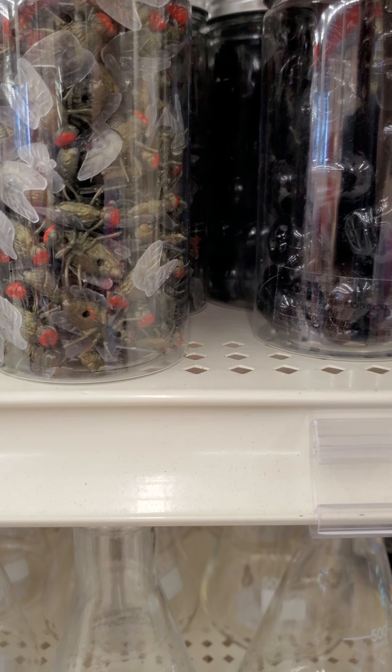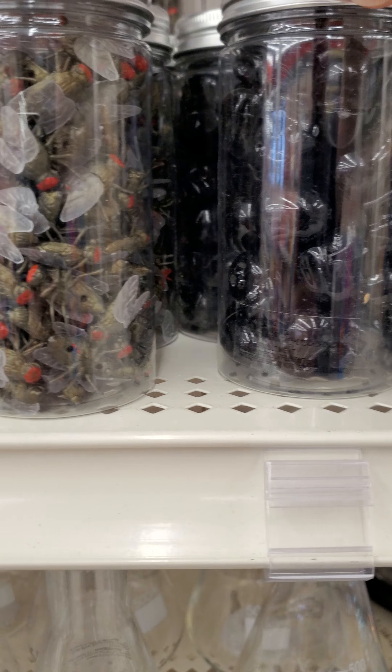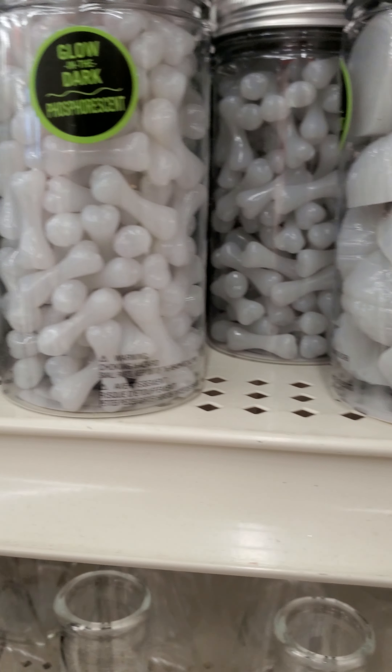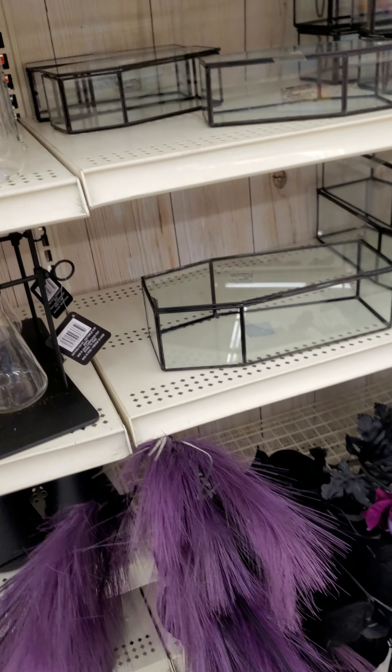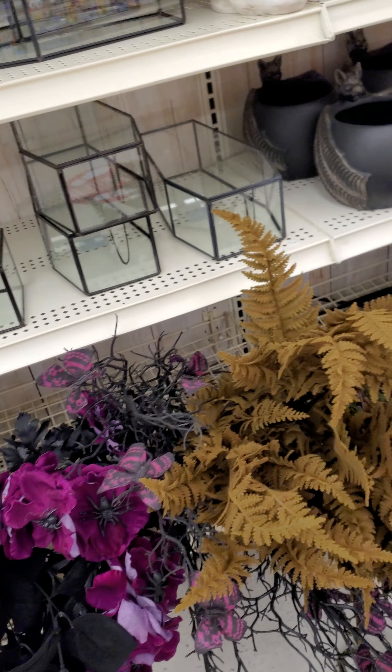Some worms, flies, some skulls, little brains. Let me see them. You don't have to shake a brain.